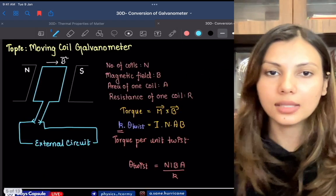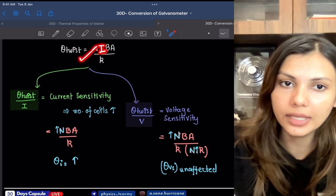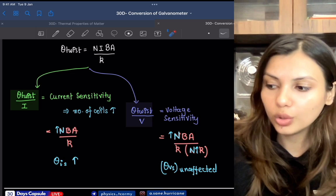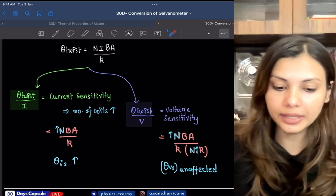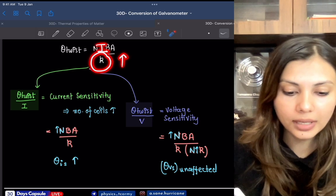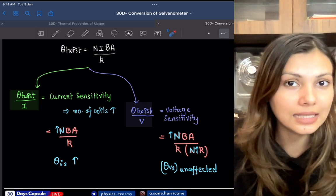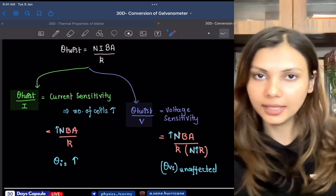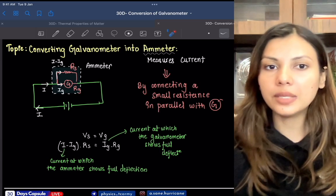If you increase the current parameters but the resistance of the galvanometer increases by the same factor, then the voltage sensitivity remains unaffected. This is important for theoretical questions from moving coil galvanometer. Also, the greater the current across the moving coil galvanometer, the greater the twist — just like a spring with higher spring constant requires more force for the same displacement. If the torque per unit twist K is higher, the same current gives a smaller angle of deflection.